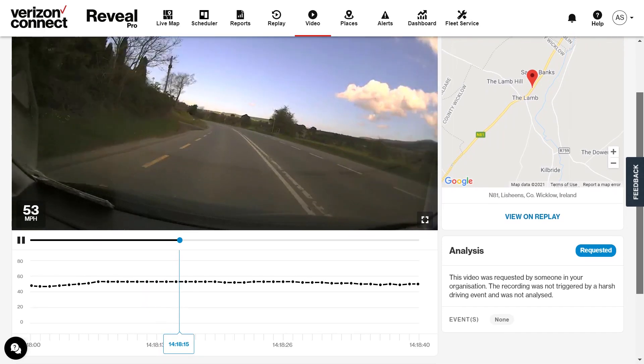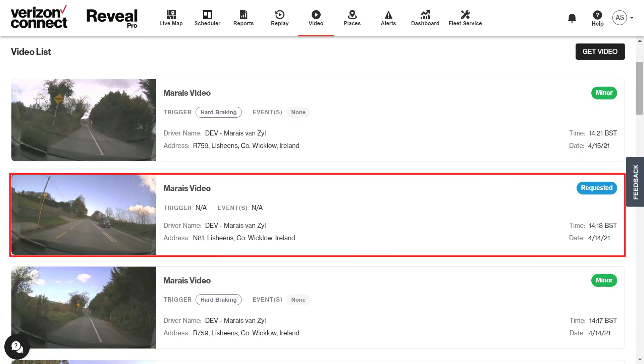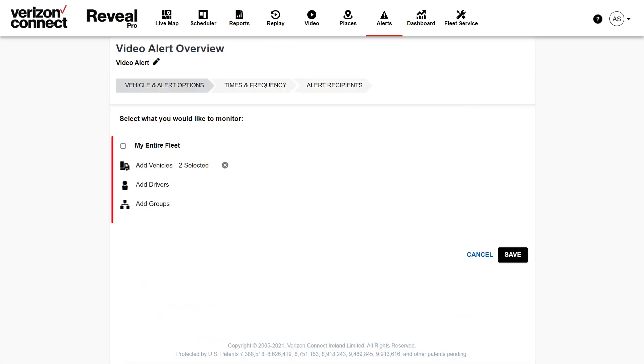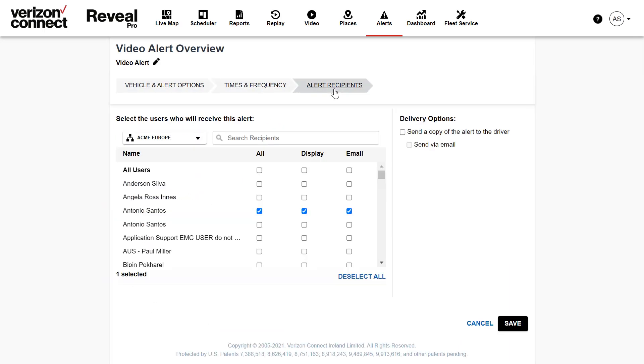Requested videos are also kept on the events list and saved in Reveal for a maximum of 90 days. A video alert is automatically created for admin users and can be found in your policy section within the alerts tab. You can amend the alert by clicking the edit button and selecting the vehicles, the time range of when the alert can trigger, and who and how they receive the alert. Then make sure to click save to save all changes.